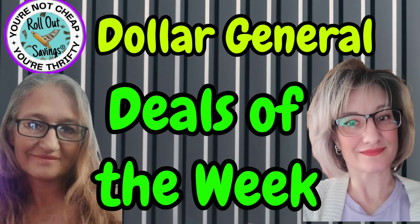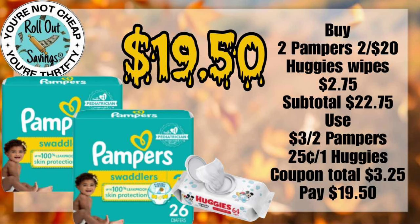Hi everyone, welcome to Rollout Savings. I'm Danielle and I'm here with your Dollar General Deals of the Week. These deals you can do any day this week at Dollar General. And if you don't want to go Monday through Friday, you can go on Saturday and turn these into 5 off 25 deals. We are working on our cheat sheet and we'll get that out to you soon as well.